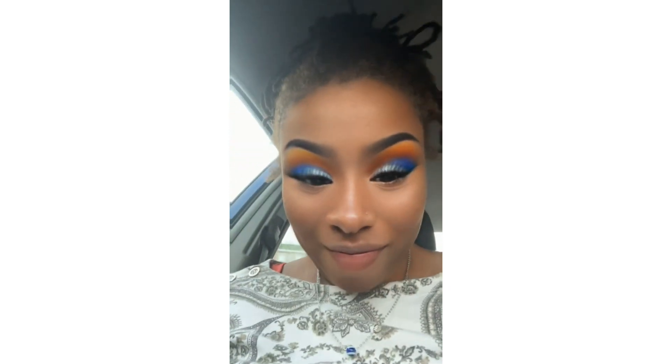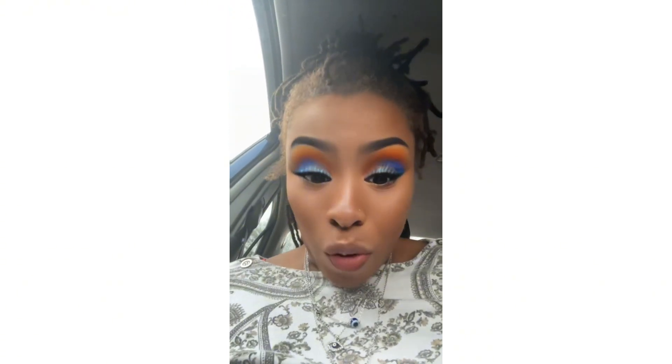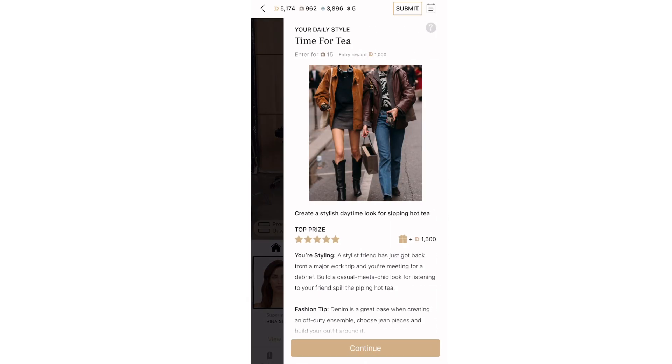Darling divas, what can we learn from my favorite game? Let's dive in, shall we? The game is called Dressed. This challenge is named Time for Tea.